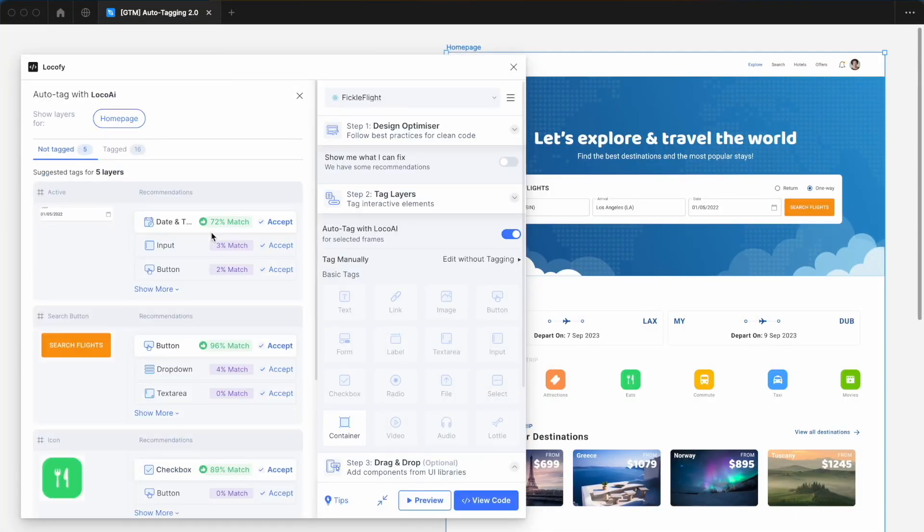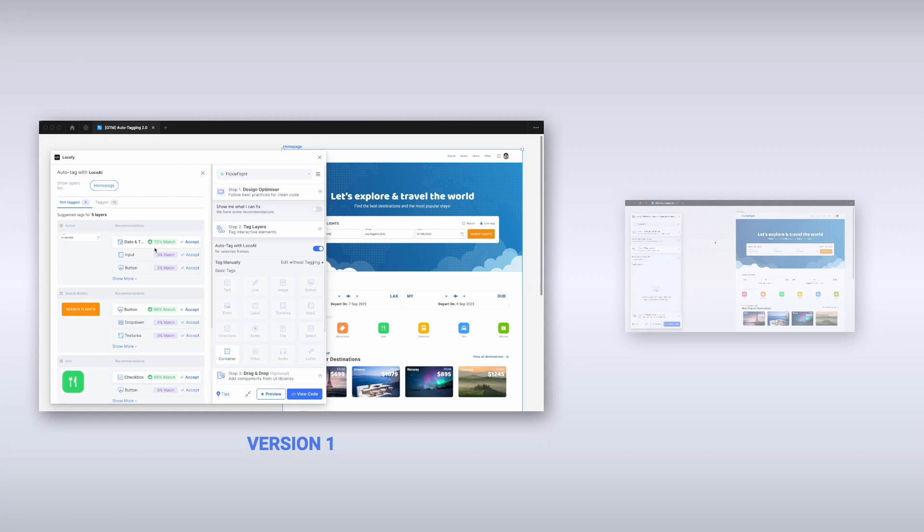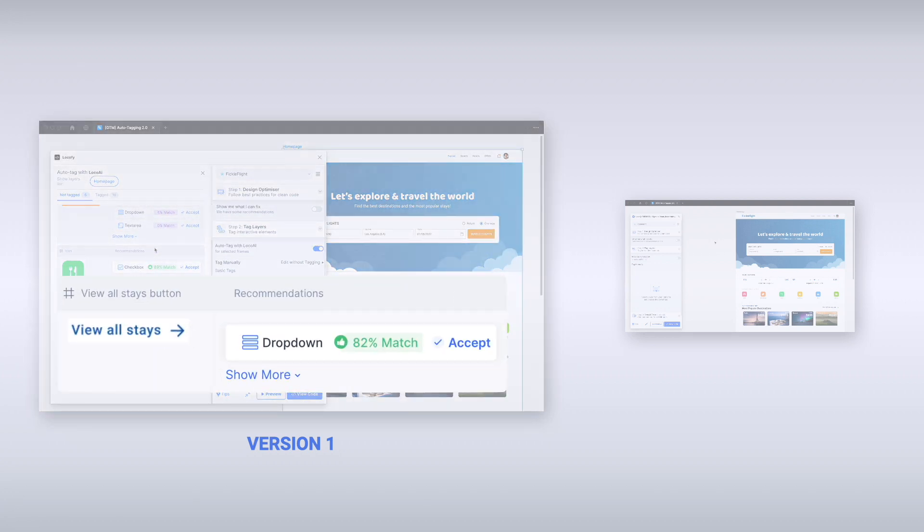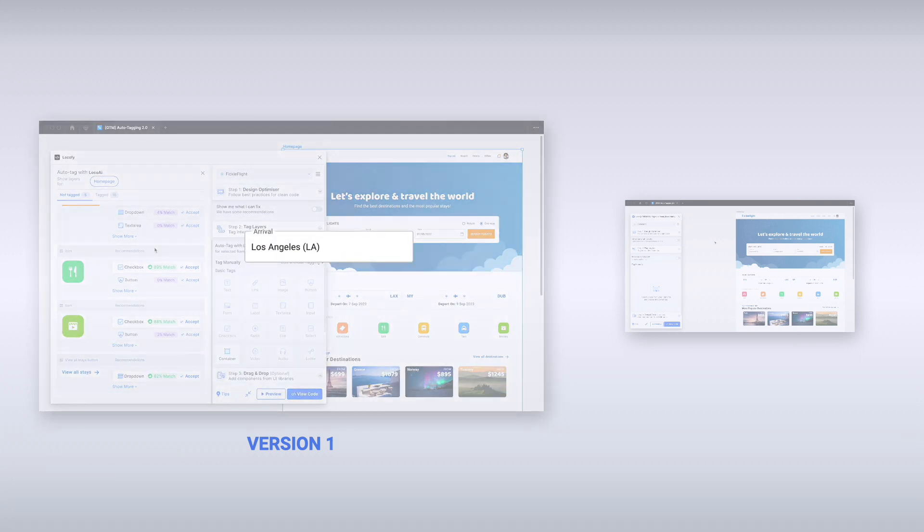While Auto-Tagging 1.0 provided recommendations with good accuracy, you would sometimes experience incorrect labels — such as this button being recommended as a dropdown, or this input not being recommended at all.